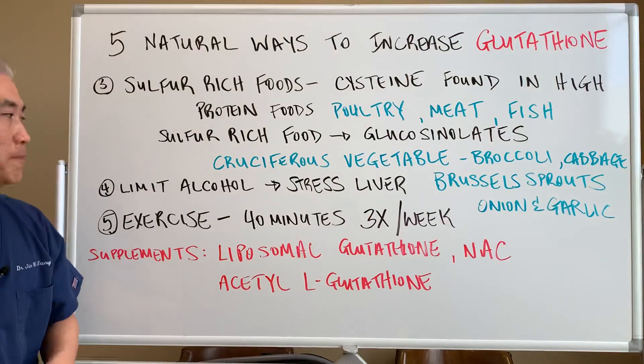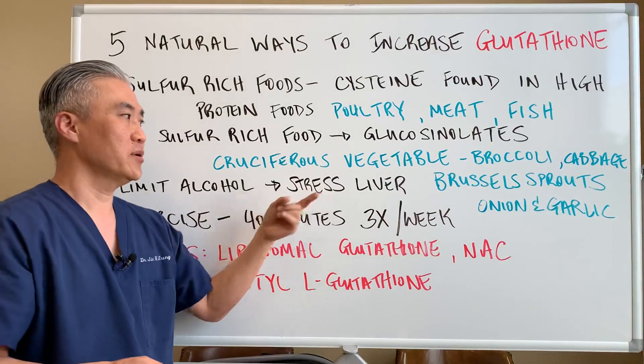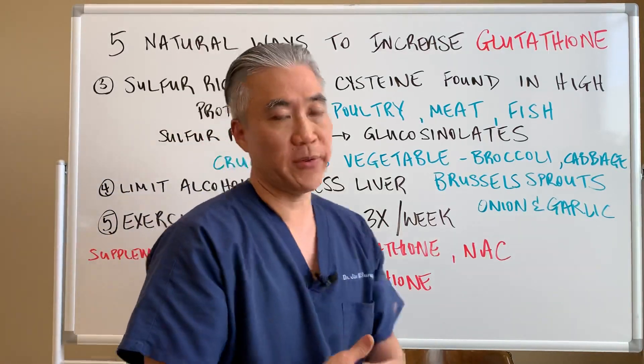Number four: limit alcohol because it stresses the liver. If you stress the liver, glutathione will be depleted.